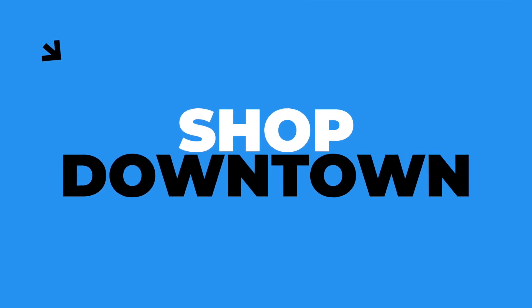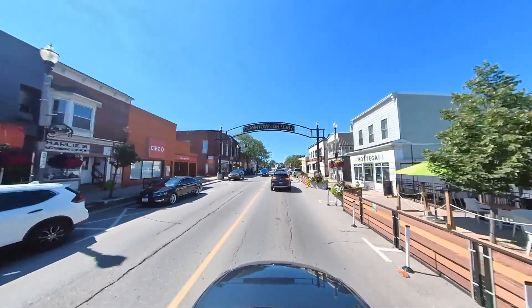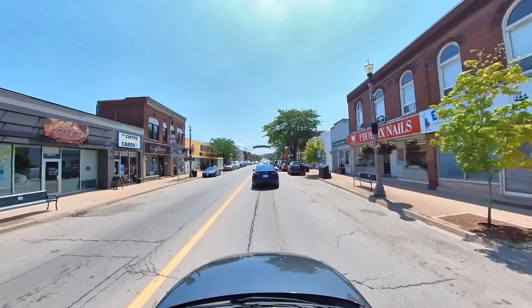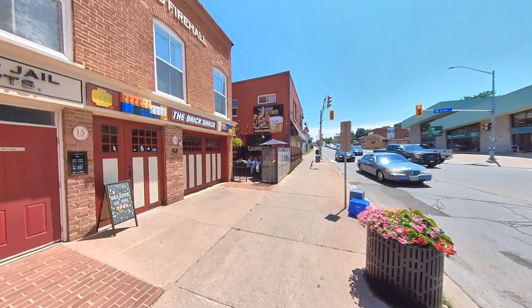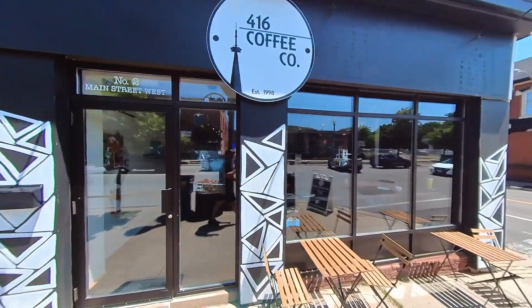Another thing to do in Grimsby is just go shop in the downtown area. Grimsby has a great downtown to stroll through on an afternoon and explore a variety of local boutique shops. Some local restaurant gems I'd recommend are Teddy's Sports Bar and Grill, The Brick Shack, and for any Lego lovers — the 40 Public House or 416 Coffee Co.